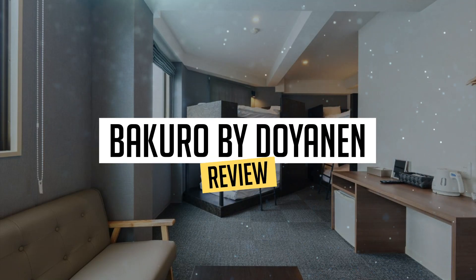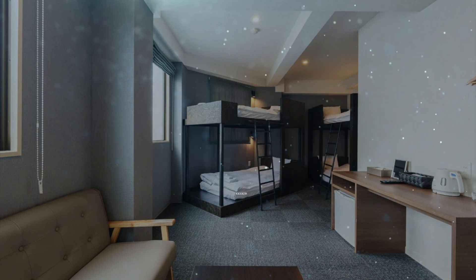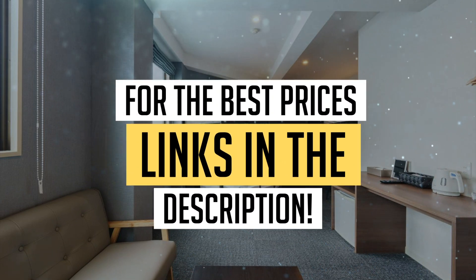Today, we're diving deep into a review of Bakuro by Doyenin, located in Osaka. Let's find out if you should stay there. To book this hotel at the best prices, check out the links in the description below.